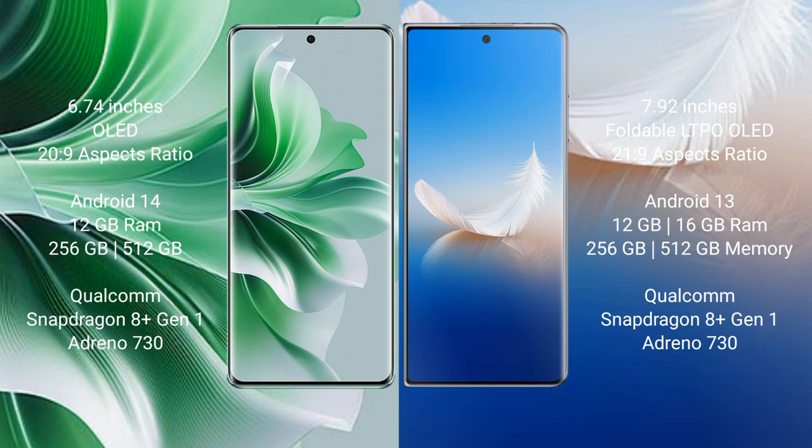OPPO Reno 11 Pro runs on the Android 14 operating system. Honor Magic VS2 runs on the Android 13 operating system.